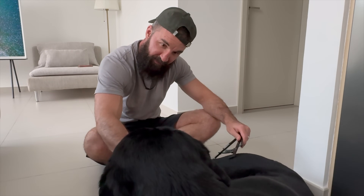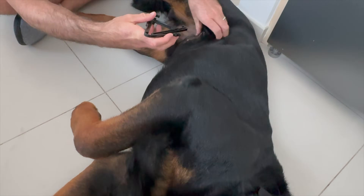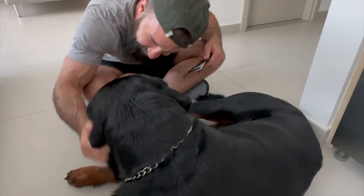You ready for your body fat percentage? Yeah, let's have a look then. We have to squeeze an inch here. Twelve and a half. Twelve and a half.